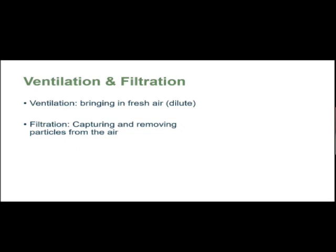Now Daniel will present ventilation and filtration. Hello everyone, my name is Daniel. I'm here to present the ventilation and filtration part of this presentation. There are two ways to help your indoor facility — whether it's your restaurant, office, or house — which would be either ventilation or filtration. Ventilation is a term to bring in fresh air and dilute; filtration is capturing and removing particles in the air.